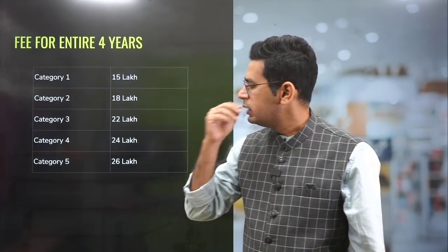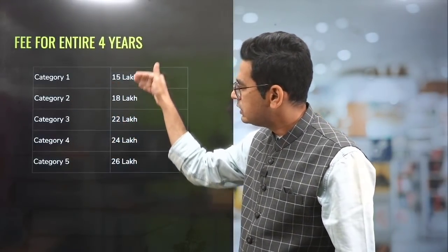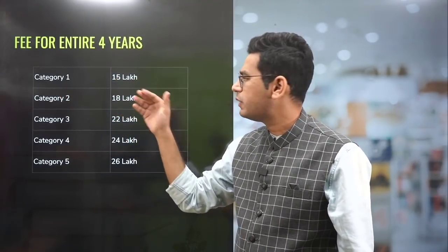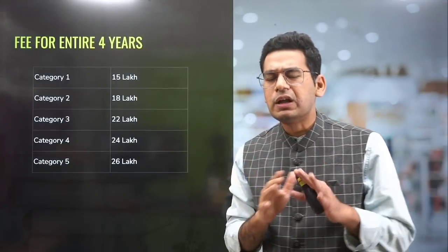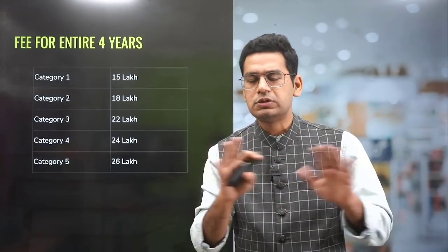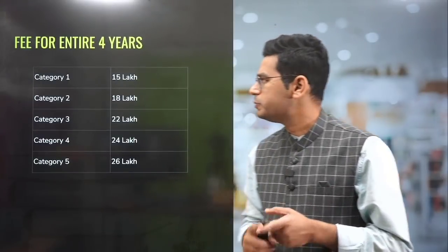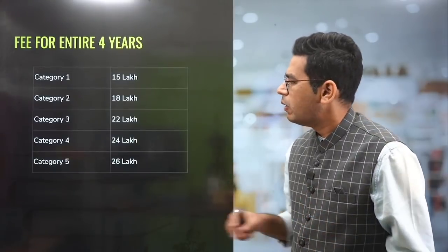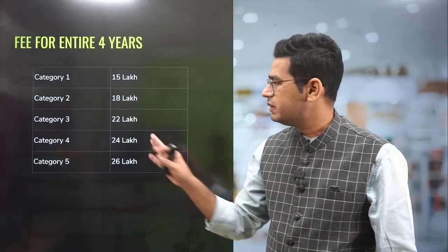They have divided the scholarship into five categories — category one, two, three, four, five. If you are a category one student, that means top ranker, the four-year fee will be around 15 lakh, including tuition fee, hostel fee, and mess fee. It's a private university, very costly. Category five fees go up to 25 lakh, which doesn't obviously make sense.